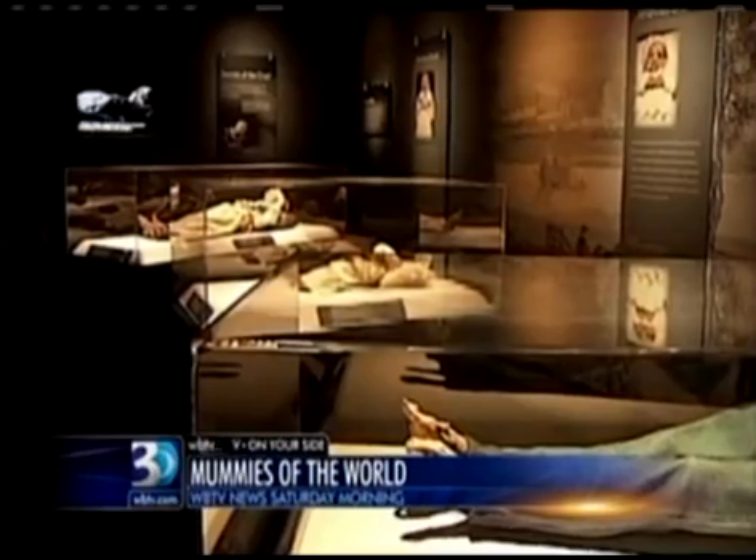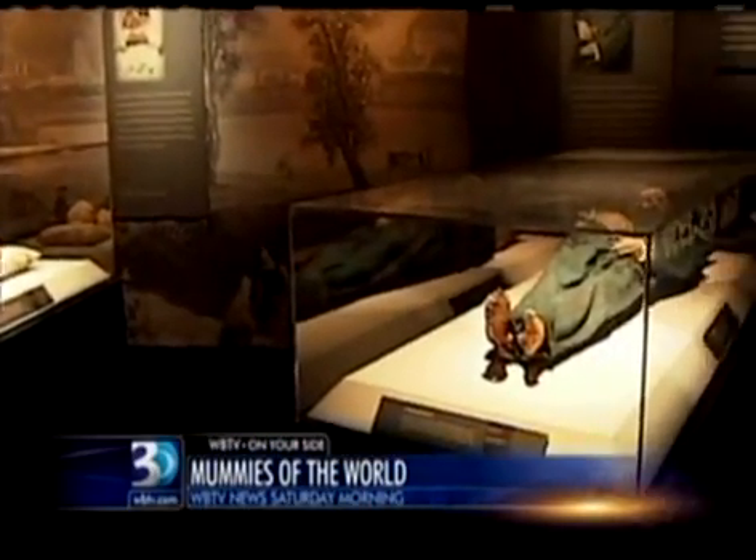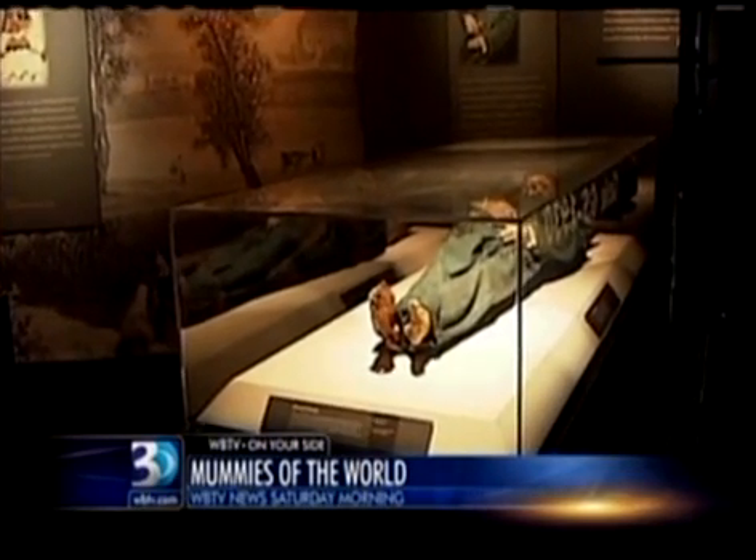I treat these as if they were living patients. Behind the glass in climate-controlled environments is where these people, mummified for centuries, live now.